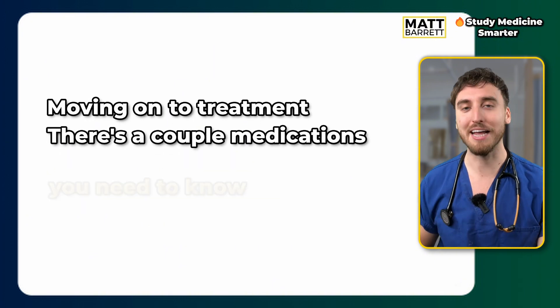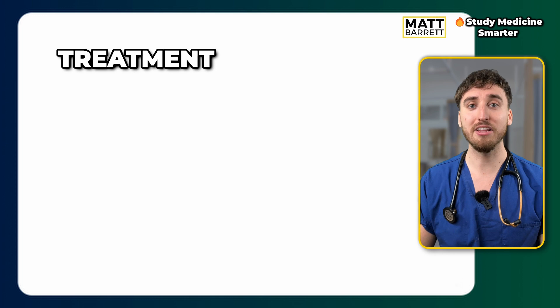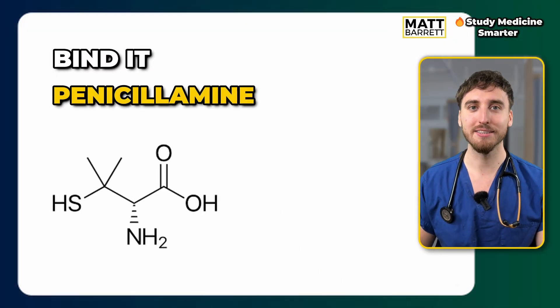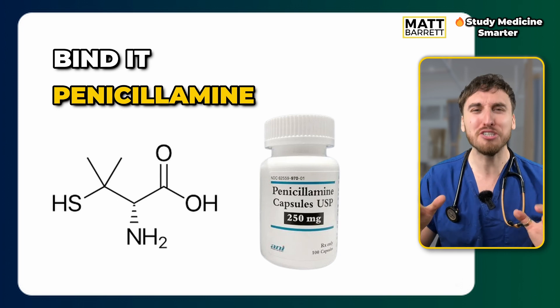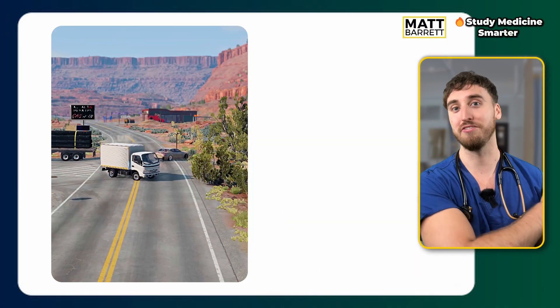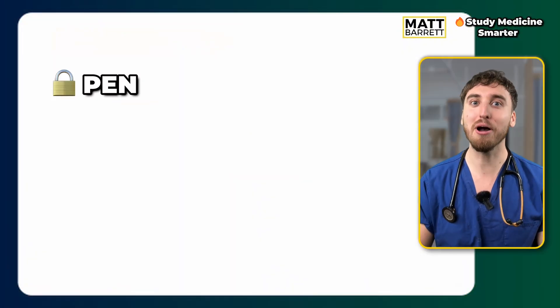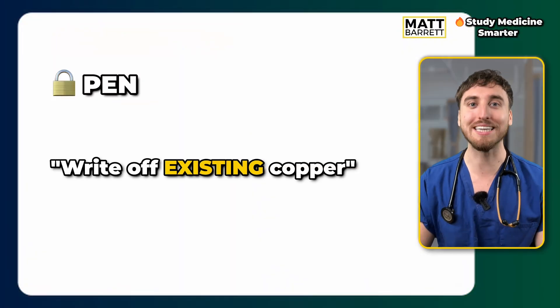For treatment, remember it by thinking: you bind it or you block it. Starting with penicillamine — it removes copper that has already accumulated in the blood and tissues. This is known as chelation therapy: it literally binds the copper so it can be excreted in the urine. Think of the word 'pen' — imagine you've had your car for years, it gets in an accident and you need to write it off. You're writing off the copper already in your system.